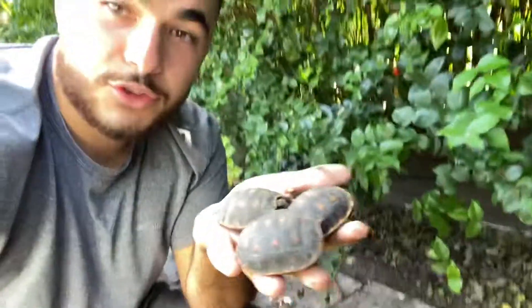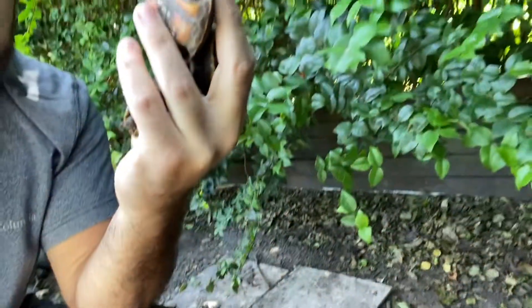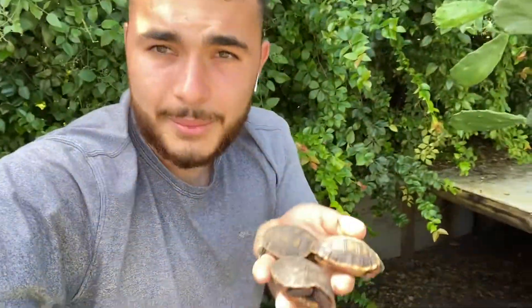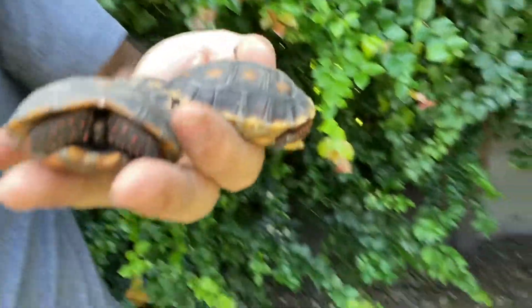As you can see, they hatched out and these guys have been out for a while because I do not see any yolk or anything under their shells. They have a little bit of surface-level fungus growing, which means they've been out for a while. I found one in the Aldabra habitat and then looked around thinking there had to be more.